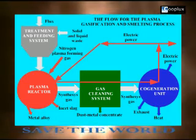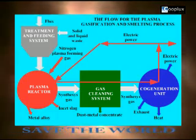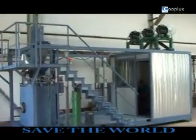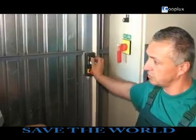The principle is based on gasification of the waste in the plasma reactor inside of the plasma arc zone. We can treat various kinds of waste and get harmless recycled raw materials and available energy.